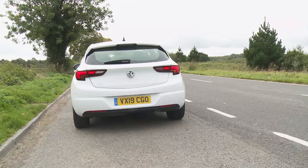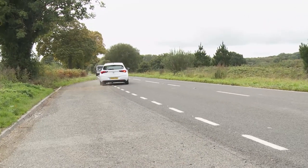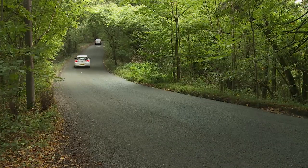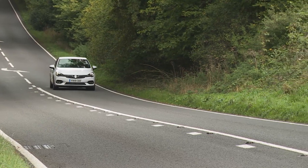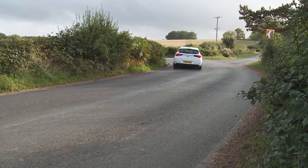At first glance, the performance figures don't seem to vary very much between those three variants. Rest to 60 takes 10.2 seconds in the 110 PS model, 9.9 in the 130 PS version, and 9.7 in the 145 PS variant. On the road, though, there's more difference than you might think, and an extra 30 Newton metres of torque injected into the top two derivatives makes quite a lot of difference to the top speed, which rises from 124 to 134 miles an hour in the 130 PS model, and then on to 137 miles an hour in the 145 PS version — and that really can feel like quite good fun.